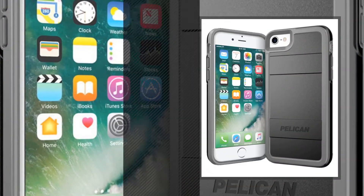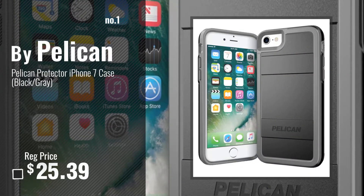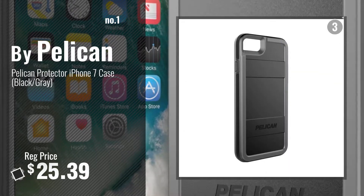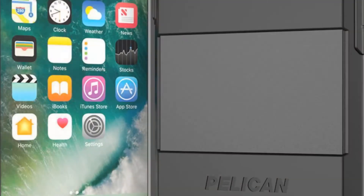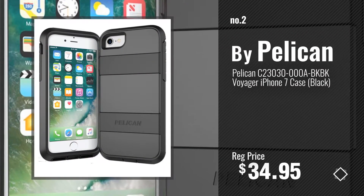Number 1, most popular, by Pelican. Watch this video, choose your favorite. Number 2, another great product by Pelican.